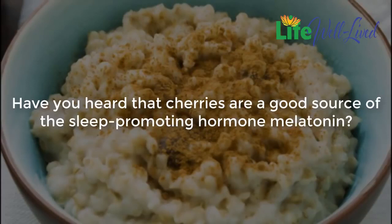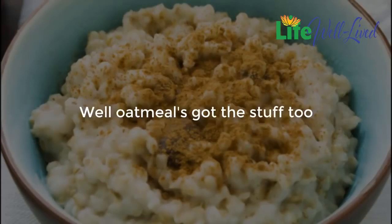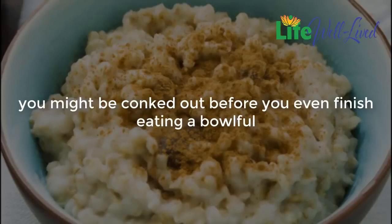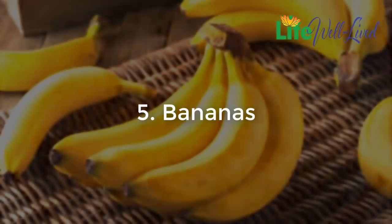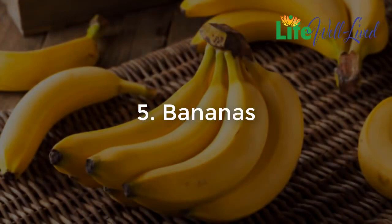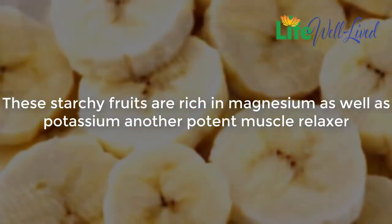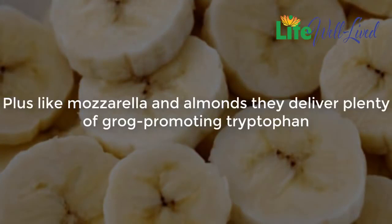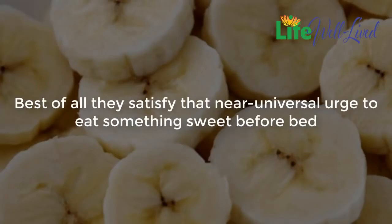Four: oatmeal. Cherries are a good source of the sleep-promoting hormone melatonin, and oatmeal has it too. Since it's loaded with carbs that'll make you feel sleepy anyway, you might be conked out before you even finish eating a bowlful. Five: bananas. These starchy fruits are rich in magnesium as well as potassium, another potent muscle relaxer. Plus, like mozzarella and almonds, they deliver plenty of tryptophan. Best of all, they satisfy that near-universal urge to eat something sweet before bed.